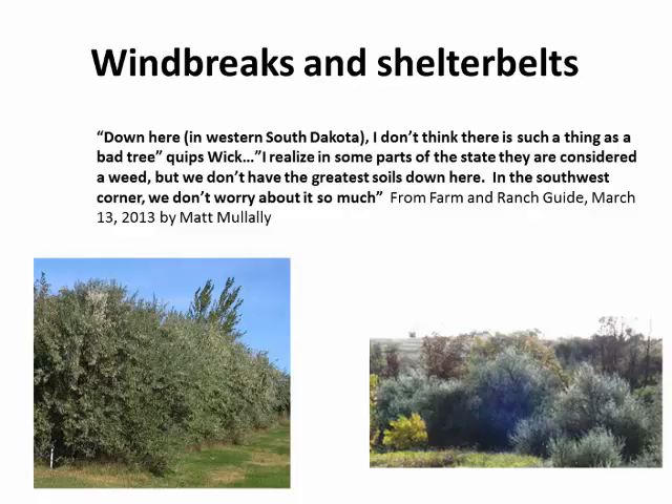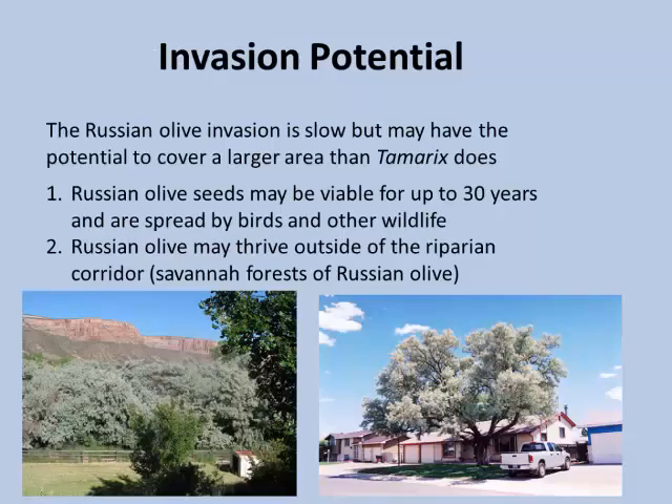Its use as windbreaks or shelterbelts can be best explained by the sentiment that 'I don't think there's any such thing as a bad tree down here' — out on the plains in South Dakota where very little grows. Russian olive is prized because it can grow most anywhere, grows quickly, and can form dense thickets. It's probably up to those involved in Russian olive control to come up with alternatives to Russian olive shelterbelts and windbreaks, possibly native or more desirable species.